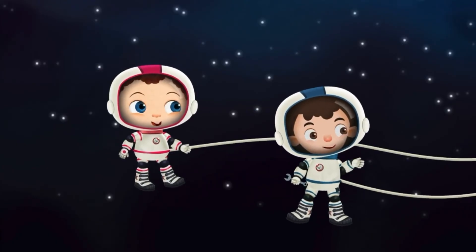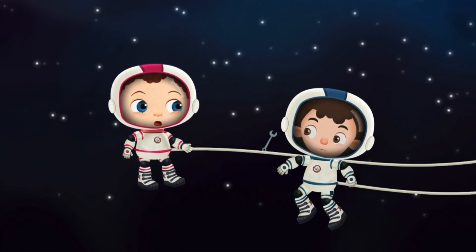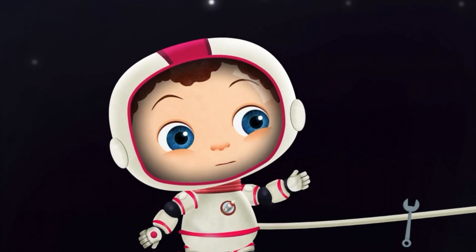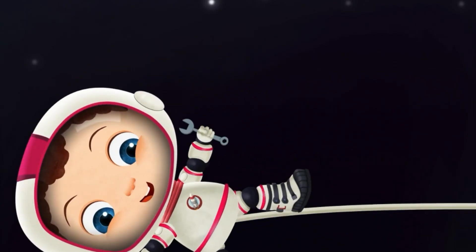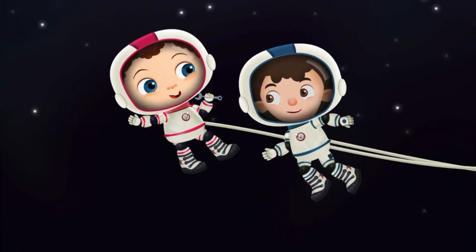We use the arm to help fix things outside the station and grab satellites that need to be repaired. My wrench! I've got it! Good catch, Franny. It would have floated away into space.